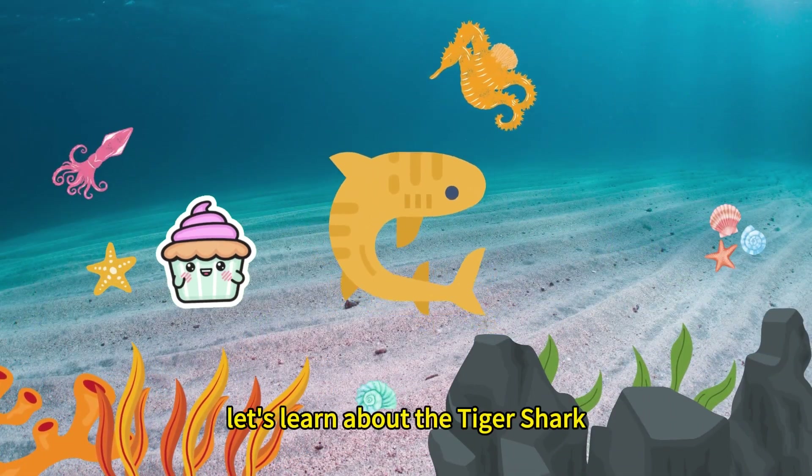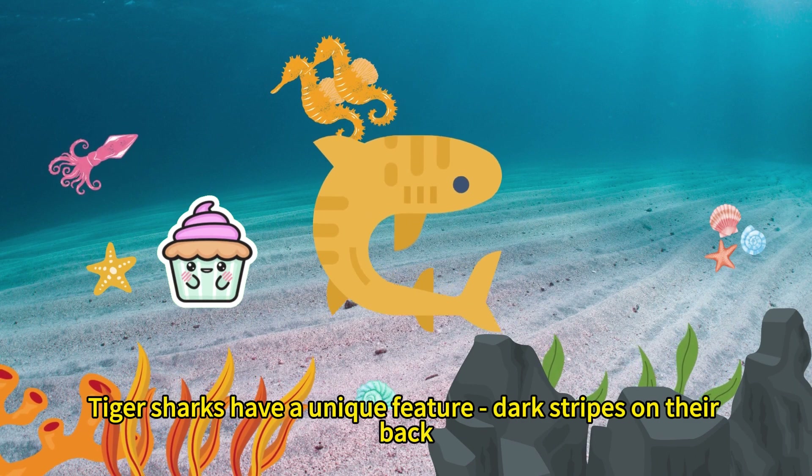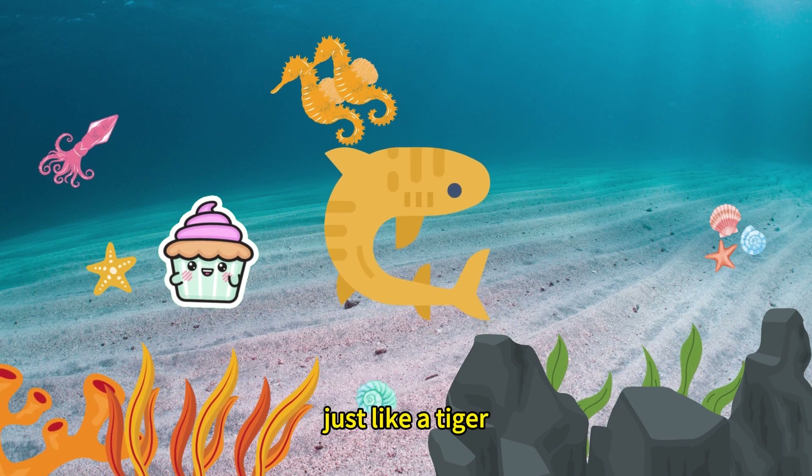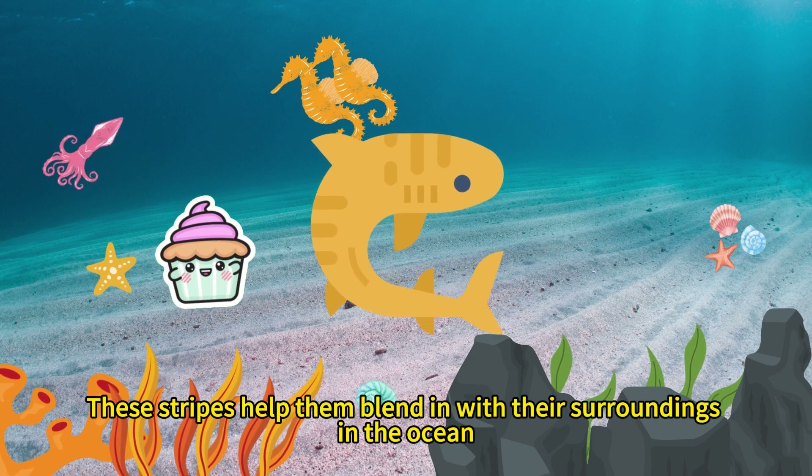Next, let's learn about the tiger shark. Tiger sharks have a unique feature — dark stripes on their back, just like a tiger. These stripes help them blend in with their surroundings in the ocean.